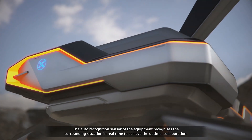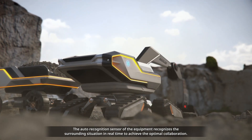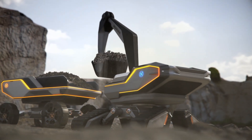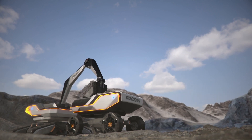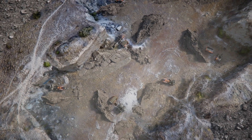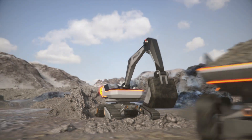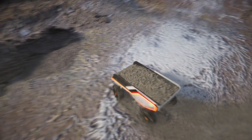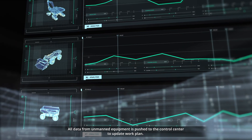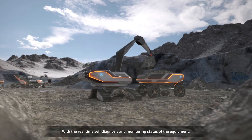The auto-recognition sensor of the equipment recognizes the surrounding situation in real-time to achieve optimal collaboration. All data from unmanned equipment is pushed to the control center to update the work plan with real-time self-diagnosis and monitoring status.